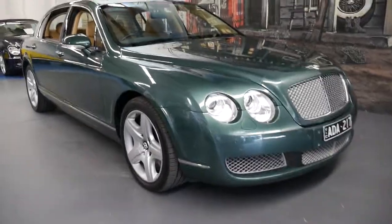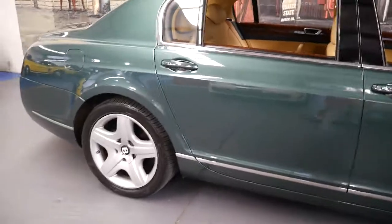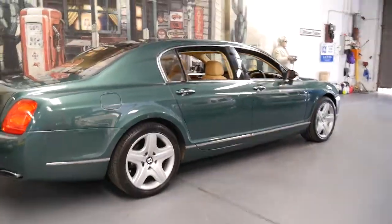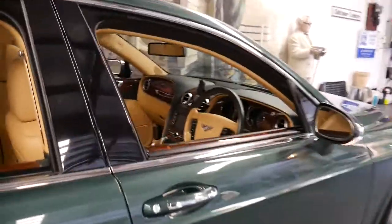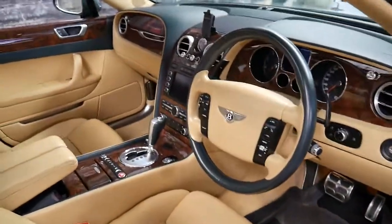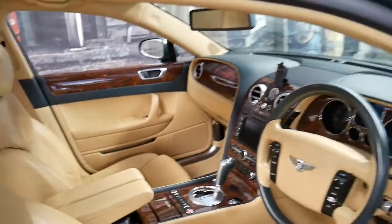Welcome to the Old Timer Centre. My name is Philip Tarrant and I'm going to talk to you about this beautiful 2006 Bentley Continental Flying Spur. It's metallic green in colour with beige leather interior, and it's done 104,000 kilometres since brand new. It has an incredible service history which we'll go through in a moment. The car is in absolutely immaculate condition.